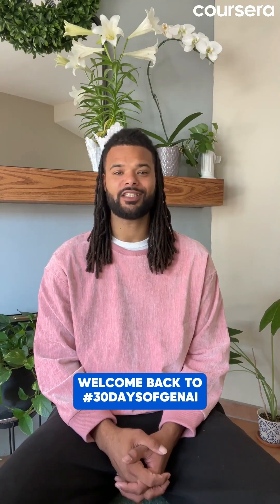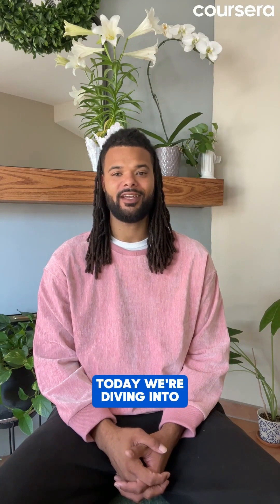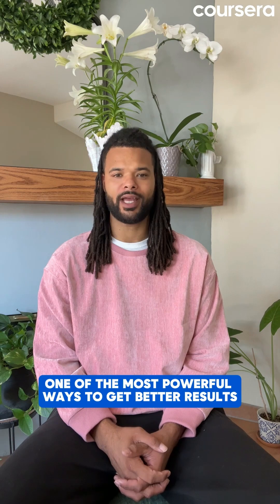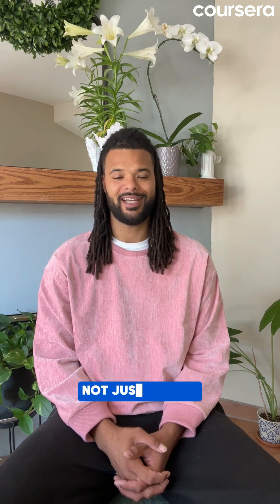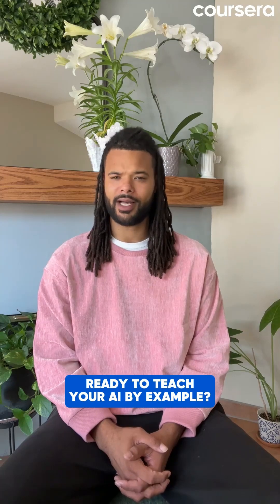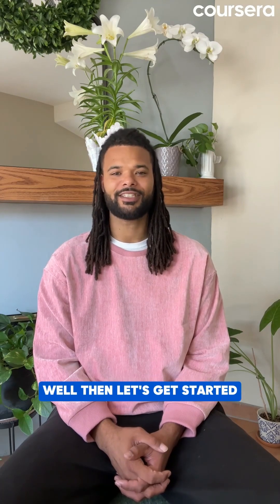Welcome back to hashtag 30 Days of Gen AI. Today we're diving into one of the most powerful ways to get better results from AI by showing, not just telling. Ready to teach your AI by example? Well then let's get started.